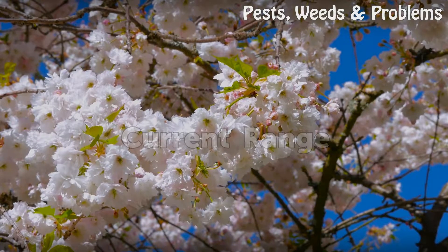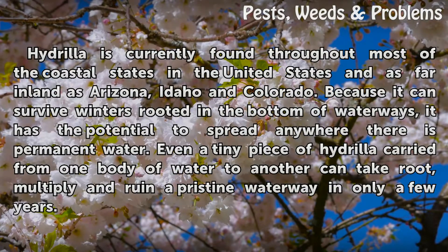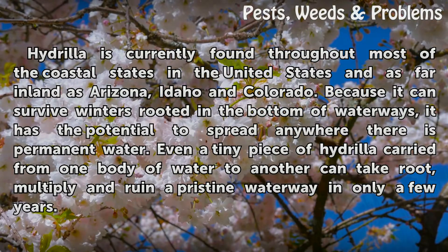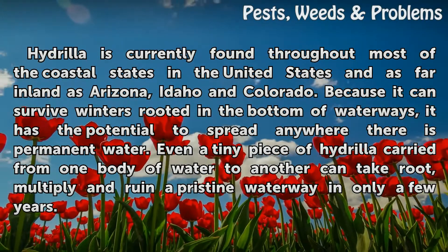Current Range. Hydrilla is currently found throughout most of the coastal states in the United States and as far inland as Arizona, Idaho, and Colorado. Because it can survive winters rooted in the bottom of waterways, it has the potential to spread anywhere there is permanent water.